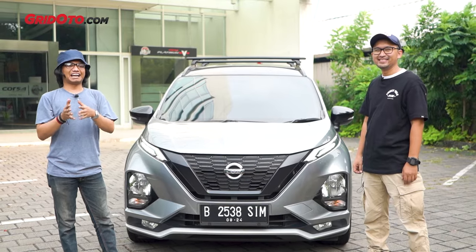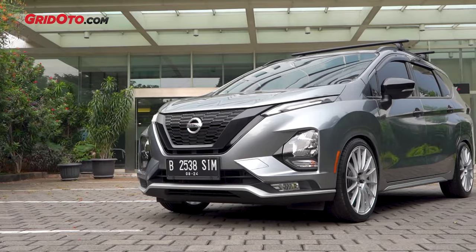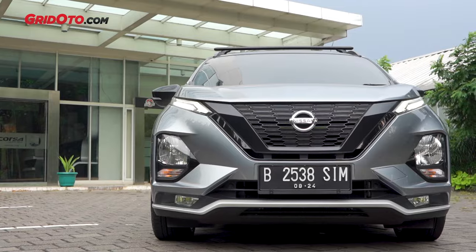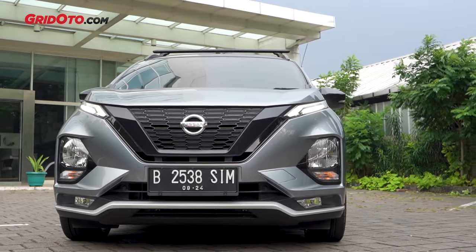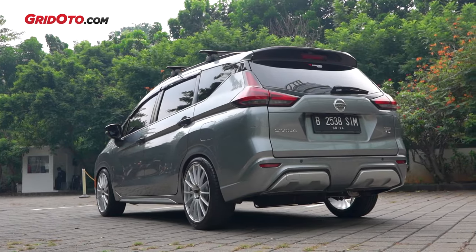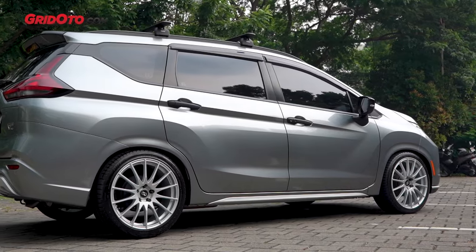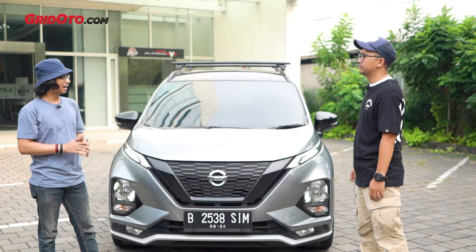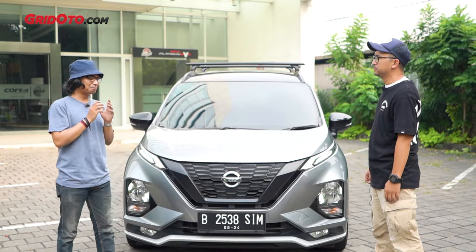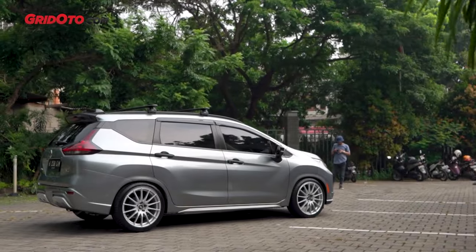Mas Acu kayaknya mulai merambah ke mobil nih ya. Oh iya. Ini Nissan Livina tahun 2019, tipenya VL, warnanya Timeless Grey. Ini kan satu basis sama Expander ya? Bisa dibilang begitu. Nah kenapa Mas Acu milihnya Livina? Kenapa gue langsung kepincet sama Livina?